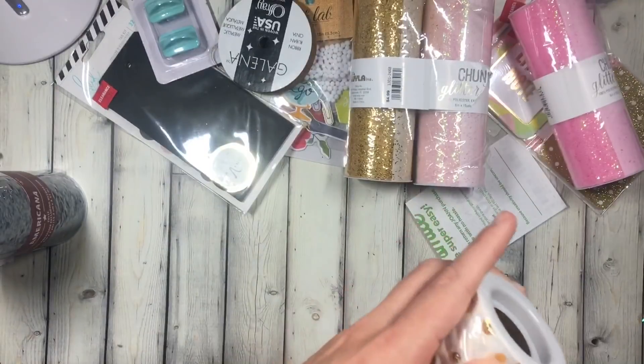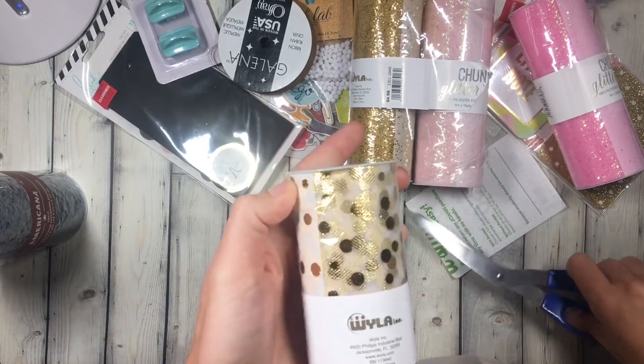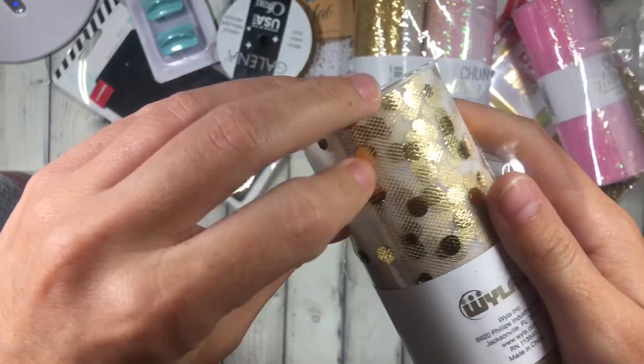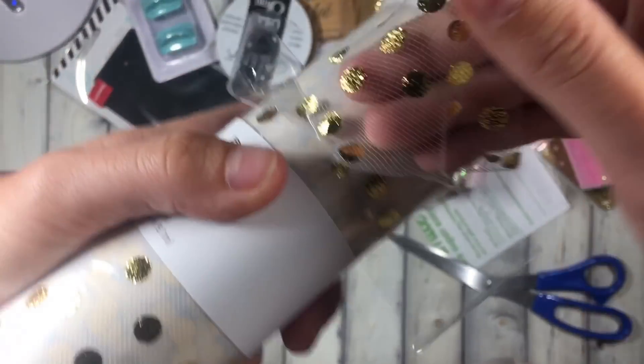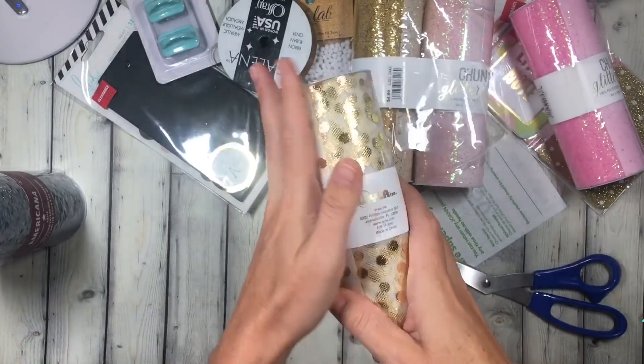Then I picked up this. I want to say there's one at Hobby Lobby but I need to look. I liked that this was like nice and very prominent gold. Look at those gold dots — you can see them from here to Hong Kong. These are gorgeous and very foiled.